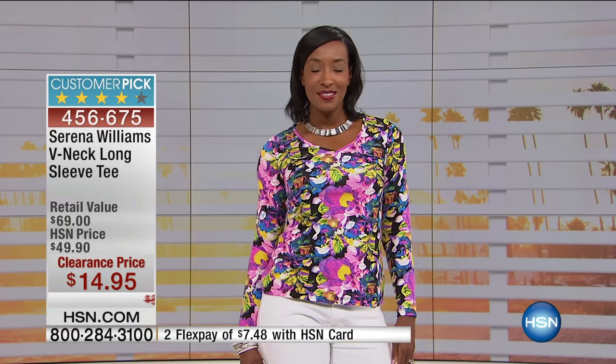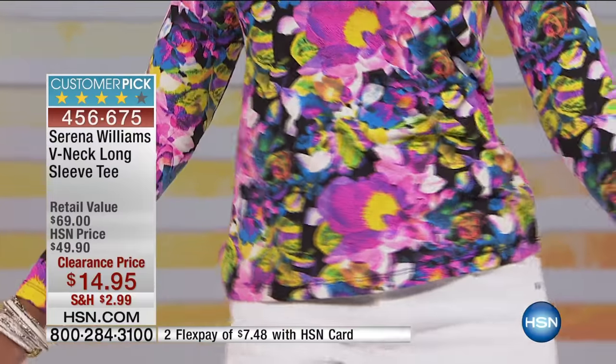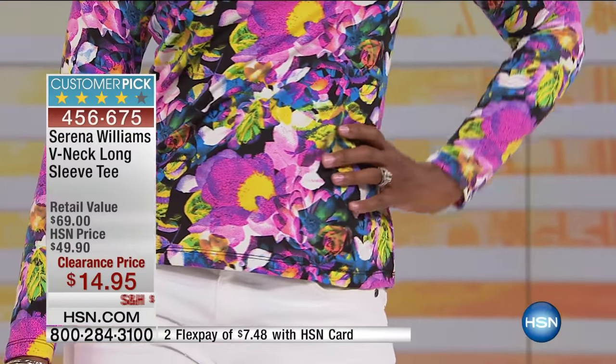All your clearance items, so it's a really great day to shop. Now we're going to talk about the Serena Williams V-neck long sleeve tee — it's a customer pick on HSN.com. Available in extra small through extra large, 1X, 2X, and 3X. Krista has on the floral, but we've got lots of different color choices. Extra small and small only in the floral, so we're really super limited. This is the very first airing of the day. Retail value $69, on sale for $14.95.